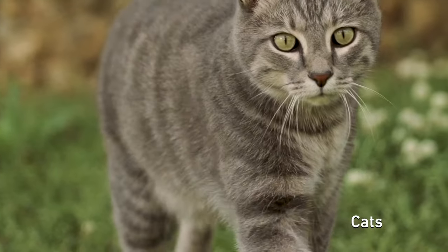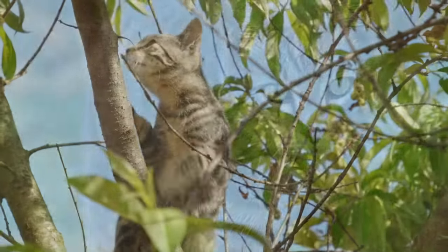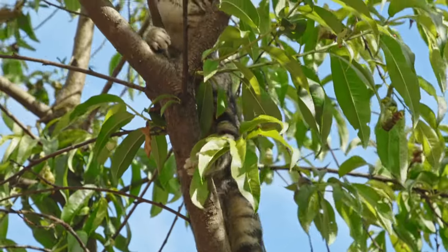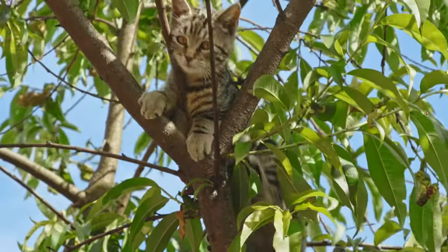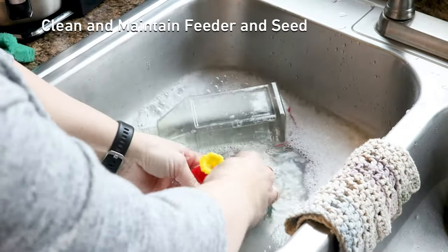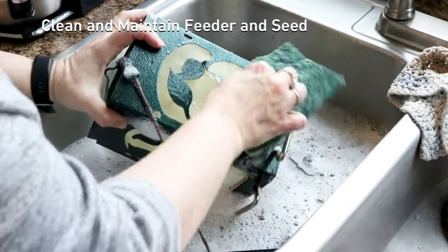Cats are notorious for stalking and hunting birds outdoors. According to alleycat.org, you can keep cats away by scattering items that don't appeal to their sense of smell, such as fresh orange peels, coffee grounds, vinegar, or lavender oil.